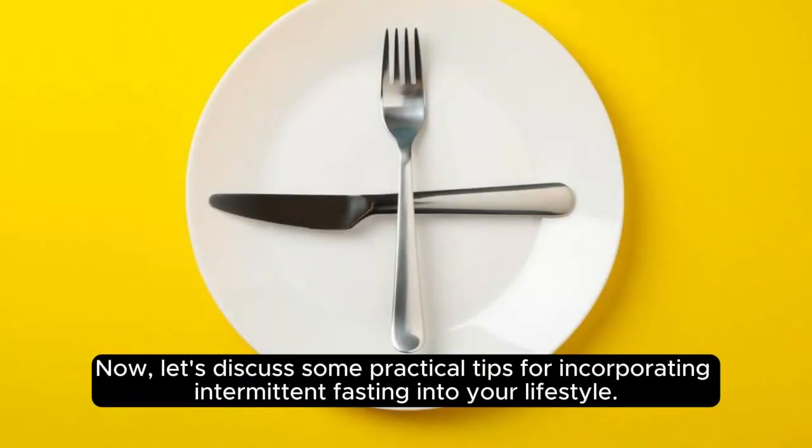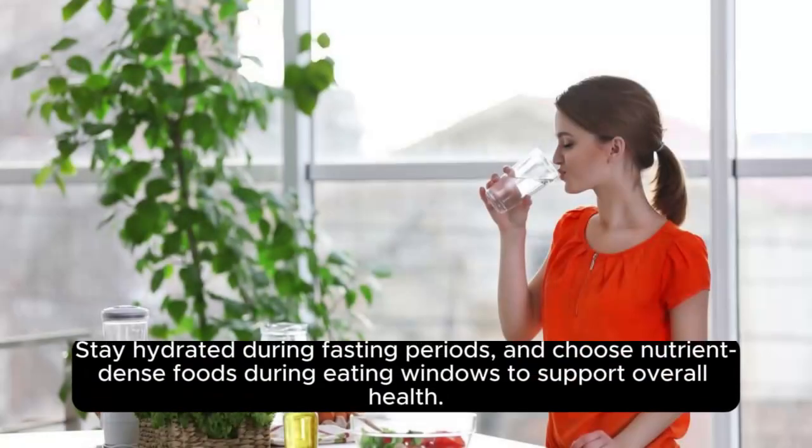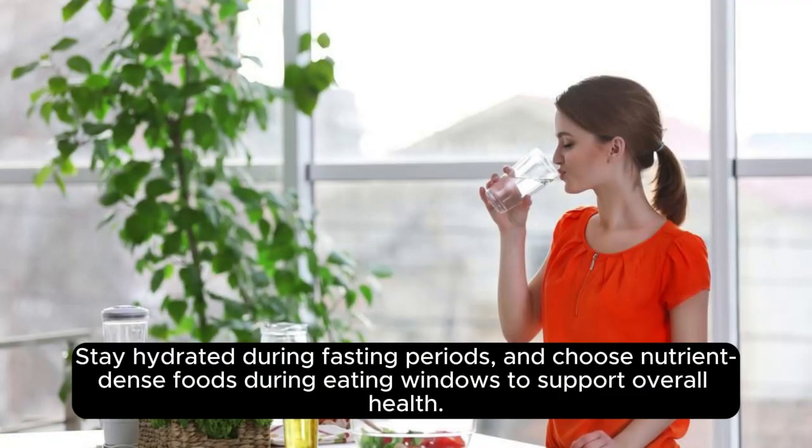Now, let's discuss some practical tips for incorporating intermittent fasting into your lifestyle. Start slowly by gradually increasing the fasting window over time. Stay hydrated during fasting periods and choose nutrient-dense foods during eating windows to support overall health.